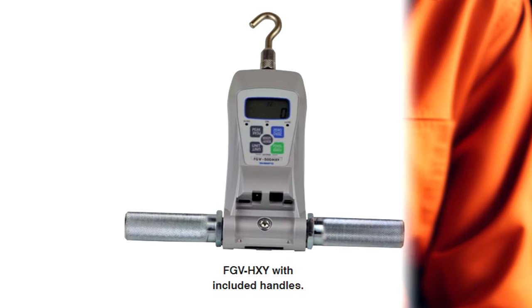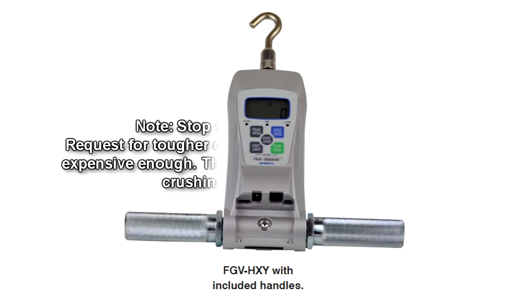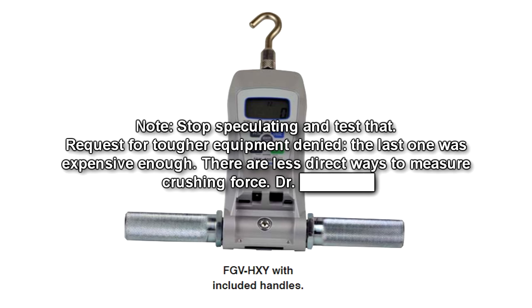Test 114. Date: 2000. Subject: Effects of computer crashes. Procedure: Testing chamber cleared. D-713-235 instructed to pick up a prepared high-capacity multidirectional digital force gauge before crashing SCP-713, as in Test 112. Results: Force gauge crushed exactly as was D-713-234's hand. Pattern of damage to the cube indicates the cursor behaves the same way. Note: Stop speculating and test that. Request for tougher equipment denied — the last one was expensive enough. There are less direct ways to measure crushing force. — Dr. B-[redacted].